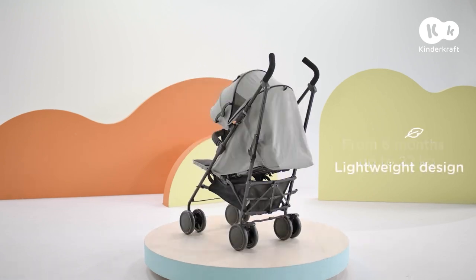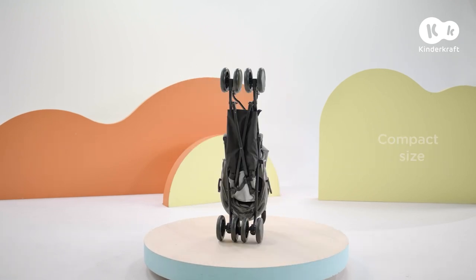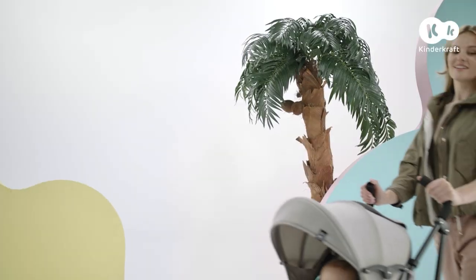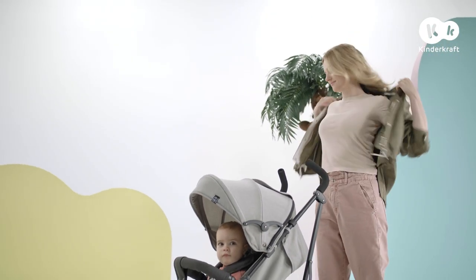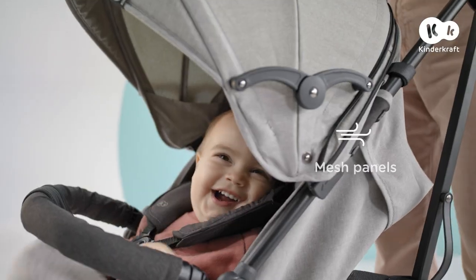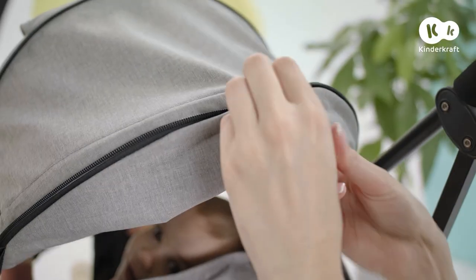This is Siesta, a perfect stroller for holiday trips and city walks. Whew, it's hot! Luckily, Siesta has an excellent ventilation system.